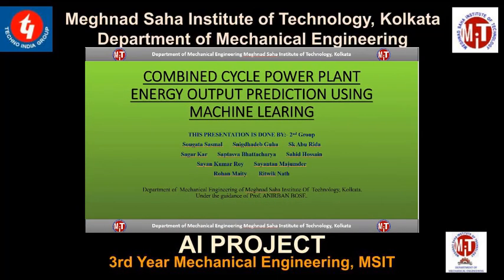Greetings. The following presentation is based on a paper done by Group 2 of the Mechanical Department of McNachar Institute of Technology. The topic is Combined Cycle Power Plant Energy Output Prediction Using Machine Learning.